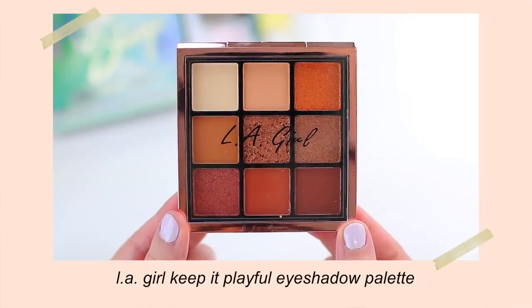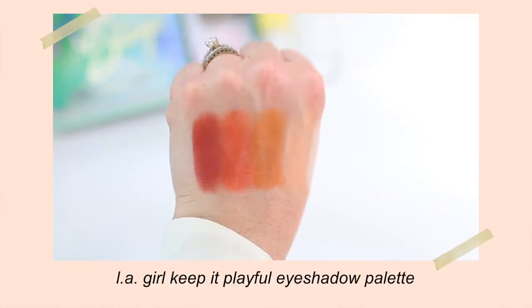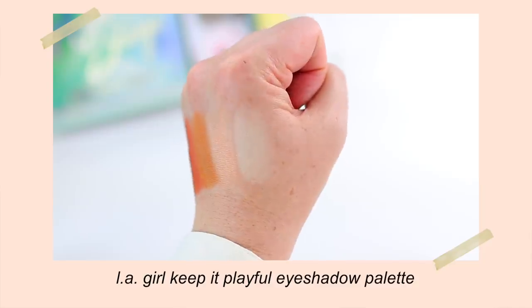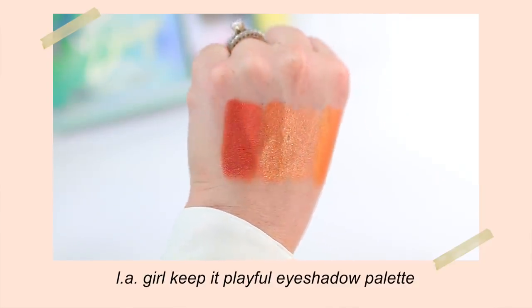The last LA Girl eyeshadow palette that I picked up is the LA Girl Keep It Playful eyeshadow palette. This has actually been on my wish list for a little while. I love warm tones for the summertime — either really fun bright colorful cool tones, or really intense warm tones. The shimmers in here look like they're going to be really intense, and if the matte shadows are anything like the other palette, this is going to be really easy to work with — definitely like an everyday staple.